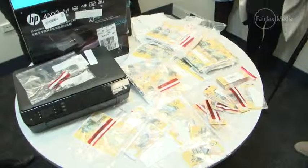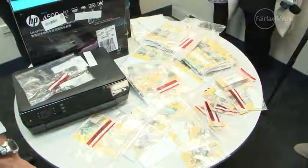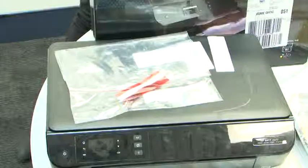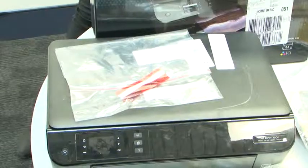These counterfeit $50 bills were seized from a Belmont house during a search this week, police charging a 33-year-old man. They will allege that on gaining entry the offender was actually engaged in the process of manufacturing some of the counterfeit currency that you see before you.